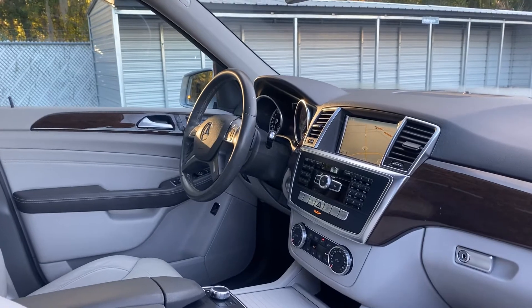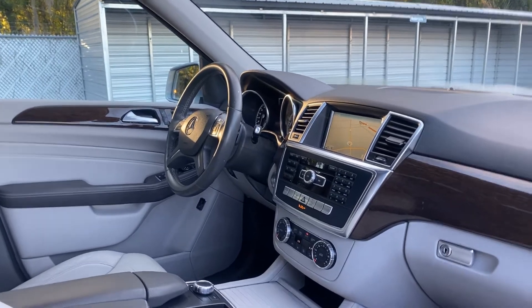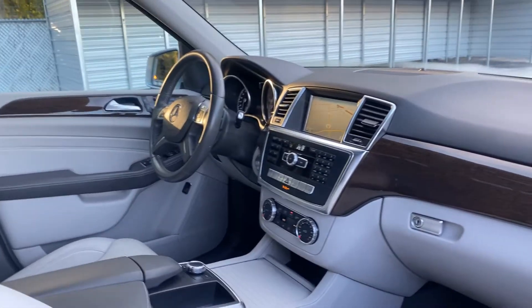Dual power seats, memory seating on the driver's side, power windows, locks, and mirrors, leather wrapped steering wheel, and paddle shifters.